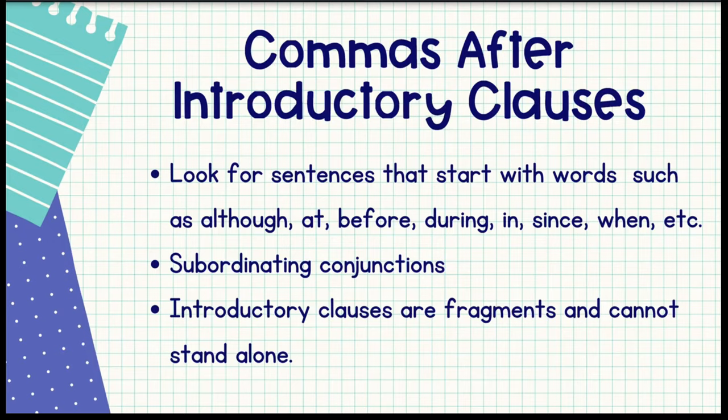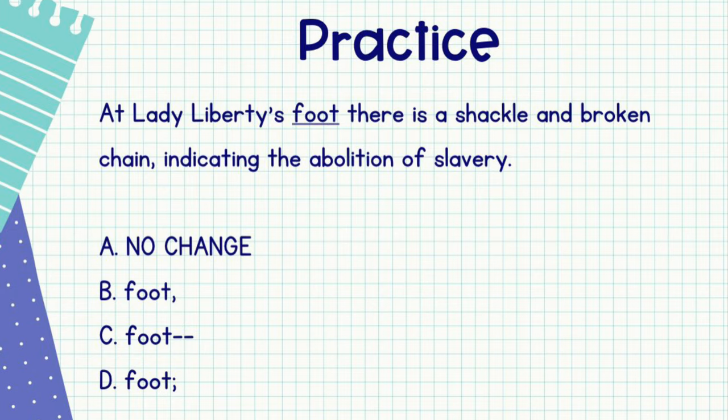A dependent clause is a fragment — it cannot stand on its own. Here's a quick practice question: 'At Lady Liberty's foot, there is a shackle and broken chain indicating the abolition of slavery.' If you want to try to answer on your own, hit pause now. If you answered B, congratulations, you got it right. Words like 'at' at the beginning of a sentence indicate there's a dependent clause, so we need a comma. We don't need dashes or a semicolon, but we do need some punctuation there. So B is the best answer.